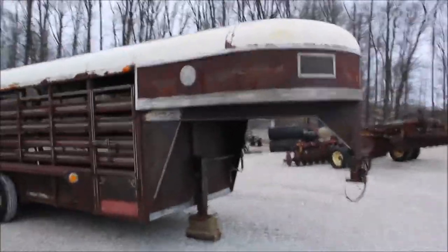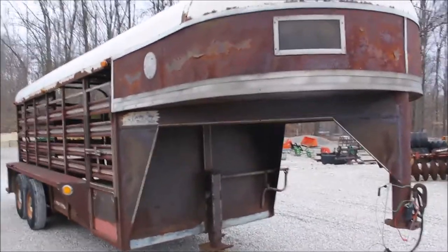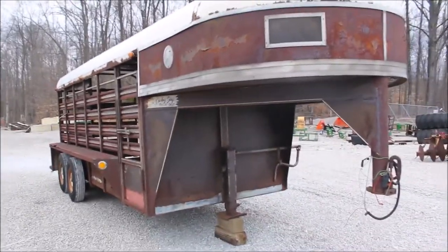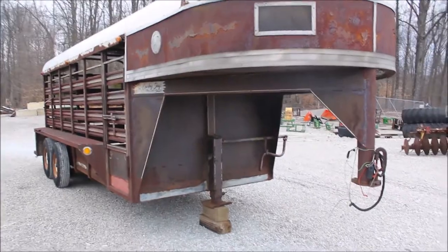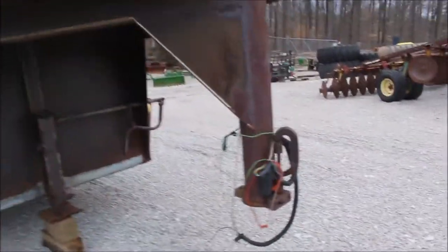All right, here we've got a Cowboy Shop gooseneck trailer. It's been on the same farm for a long, long time. There is no title — the gentleman passed away and they could not find the title, if it ever had one. We don't know that he ever went very far with it, so we don't know that he titled it.